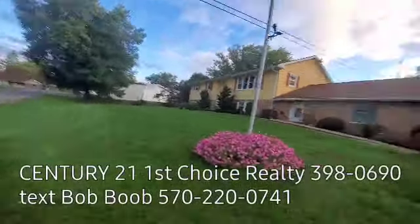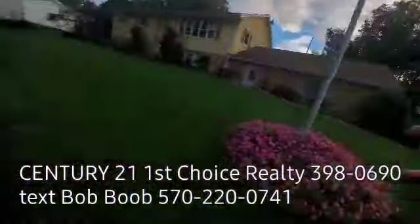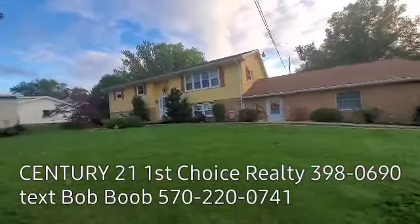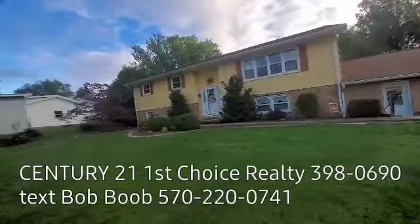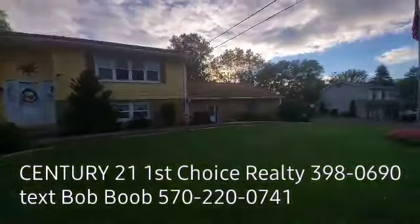Hi everybody, this is Bob Boob, the real estate guy. I am so excited to do this video tour with you. I'm at 35 Dobler Lane here in Jersey Shore, Pennsylvania.